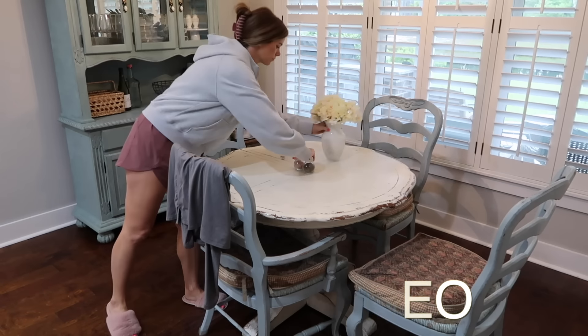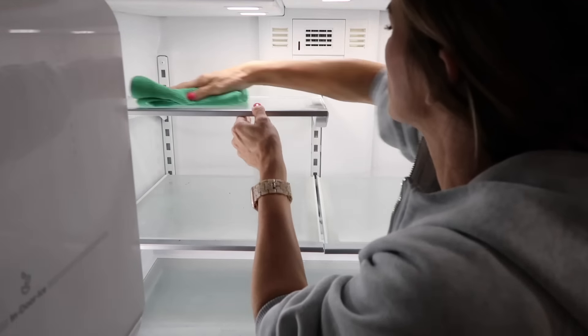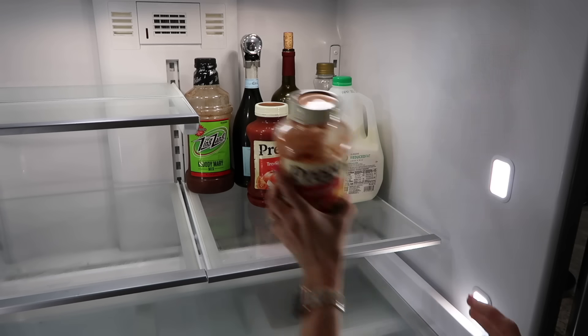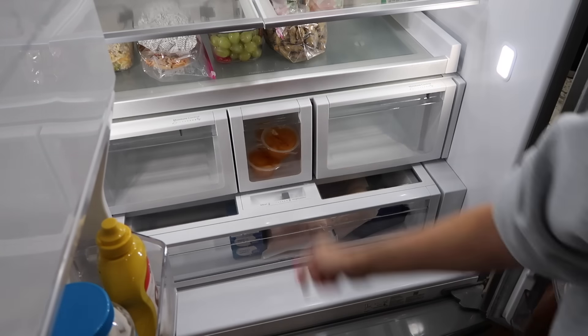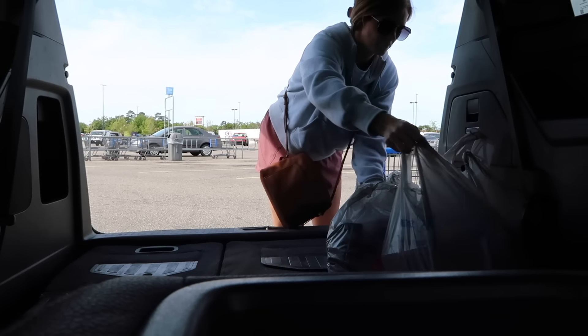Hey friends, I am back with another motivating video to help you get the motivation you need to get some things checked off your to-do list today. In today's video I am taking you along for a full day of cleaning, grocery shopping, and restocking our fridge and pantry, so come hang out with me and let's tackle our to-do list together.